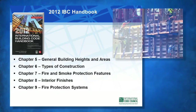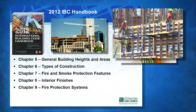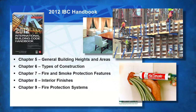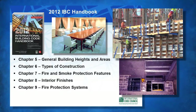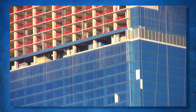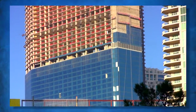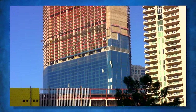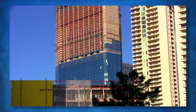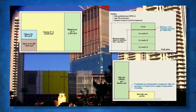Chapters 5 through 9 cover allowable height and areas, construction types, fire and smoke protection, interior finish, and fire protection systems. Calculations of maximum allowable height and area for multi-story buildings, including frontage and sprinkler increases, is included in Chapter 5, as well as in-depth discussion of mixed occupancy buildings, separated and non-separated occupancies,